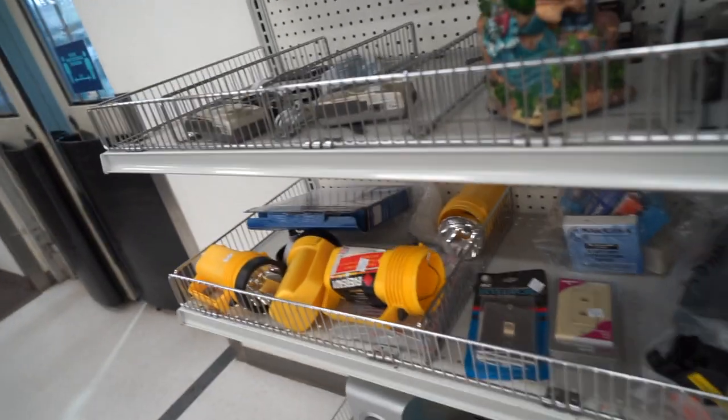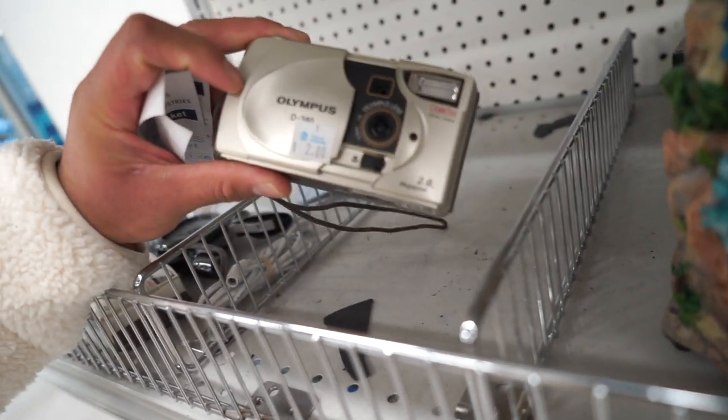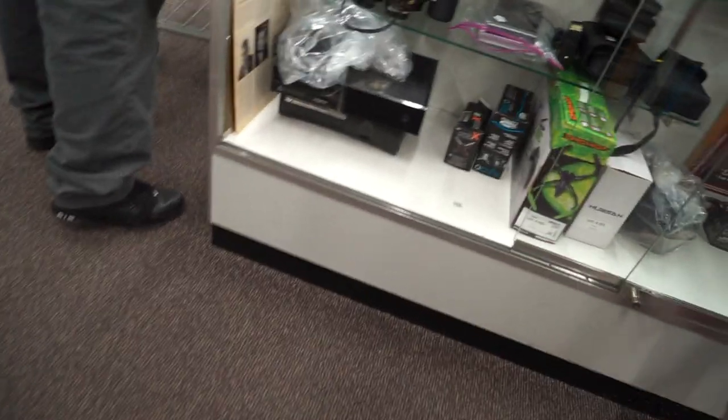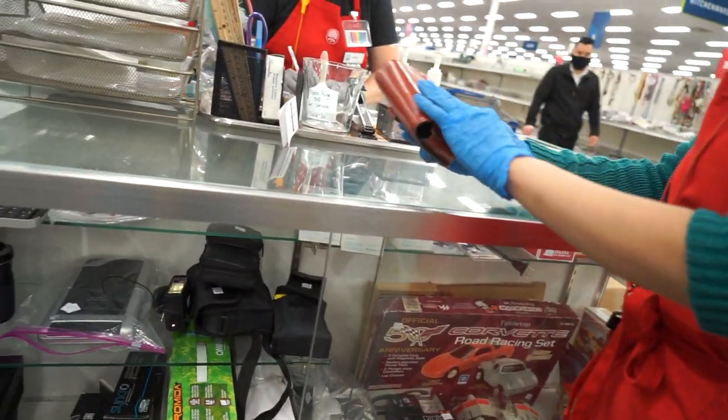It's been a minute since I've been to this particular thrift store. Let's go in and see what we can find. We're being trolled again — there's a red case right there, but I think it's empty. Yeah, it's empty.